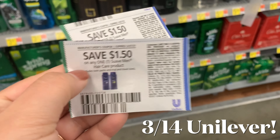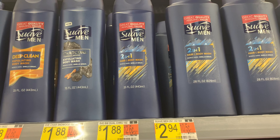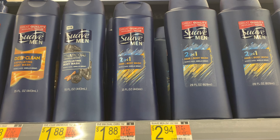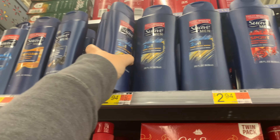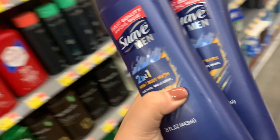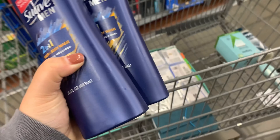If you have $1.50 off one paper coupons for Suave Men hair care, these Suave Men two-in-one hair care products are $1.88. You can pick one up, use a coupon, making it only $0.38. But check your Fetch Rewards account — I had 750 kicks back on one and had already redeemed for four others, so this was actually a little money maker for me.